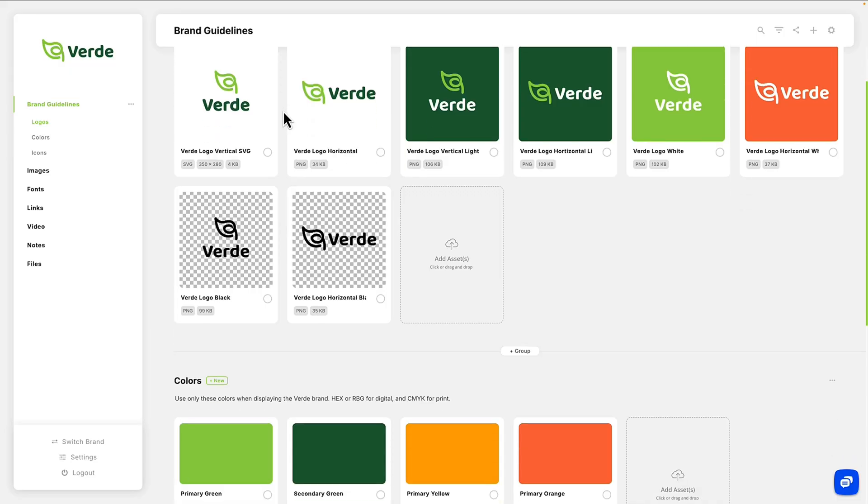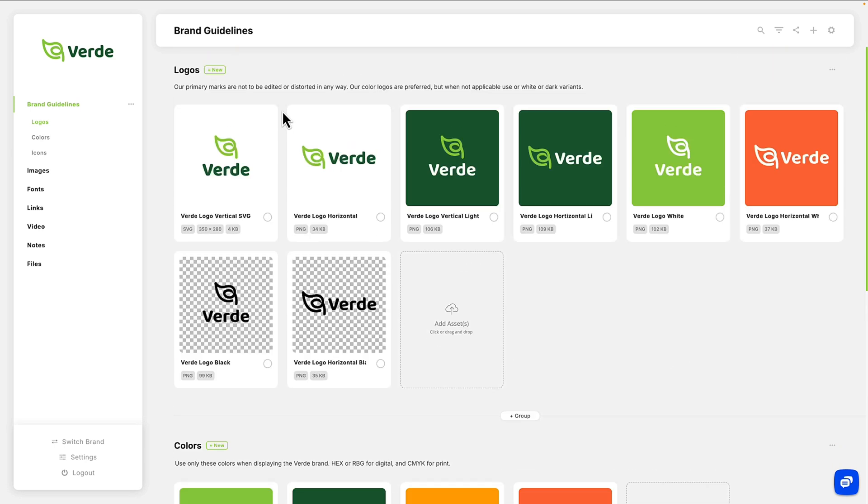Managing and sharing digital files for your brand can quickly get messy. Lost files, outdated versions, and hard-to-navigate folders make life frustrating. With BrandBay, you'll have one place to store and manage all your brand assets — whether it's logos, videos, colors, or fonts. BrandBay makes it simple to find, share, and use your files anywhere online.